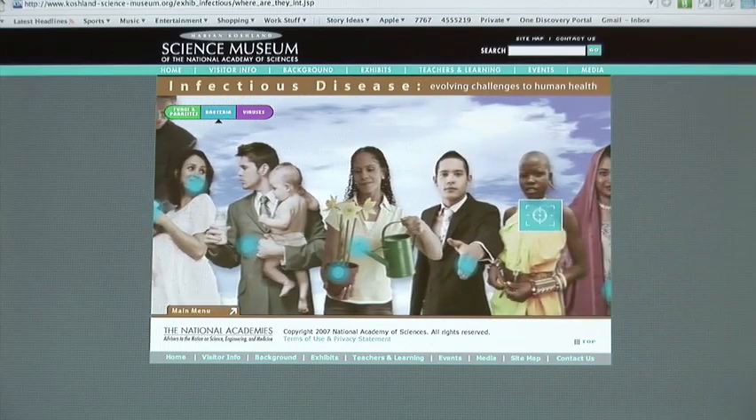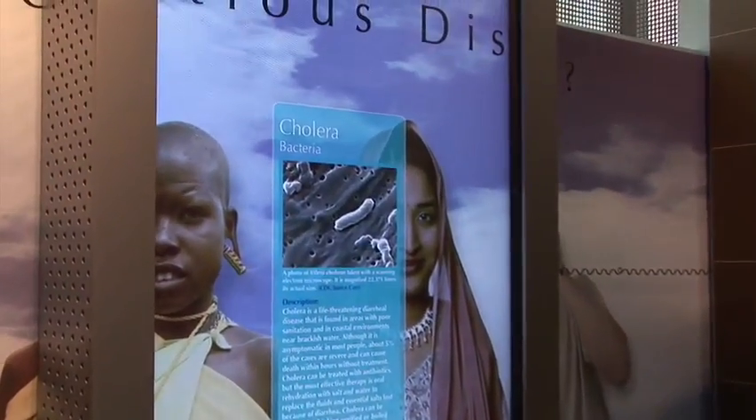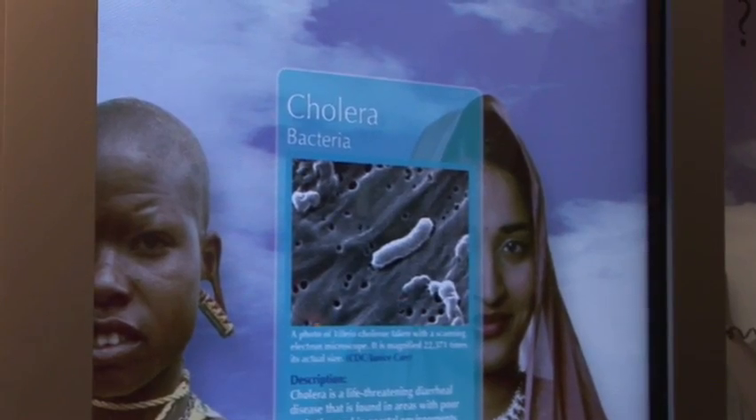In this one exhibit, there's a mural of people from around the world and you can explore and see what kind of bacteria, viruses, fungus, and parasites might infect these people.